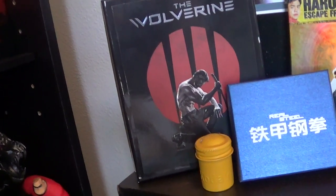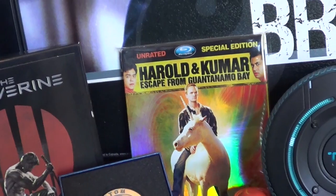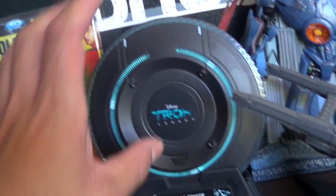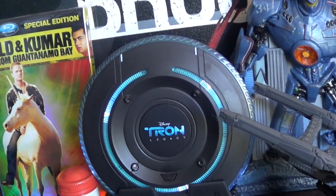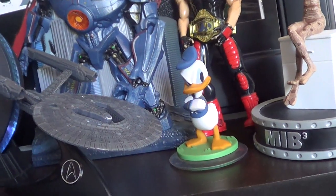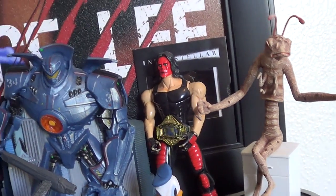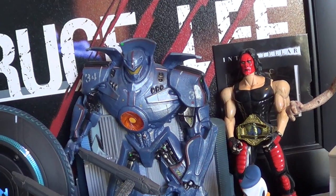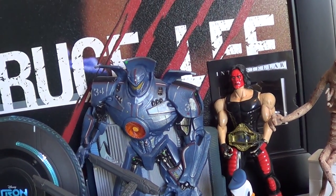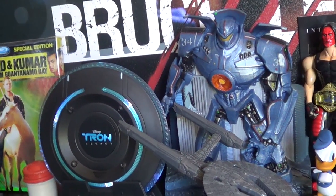Down here we've got The Wolverine Best Buy Exclusive. This is the metal for Real Steel — it came with the Blue Fans Exclusive, Comic Con Exclusive. Harold and Kumar Escape from Guantanamo Bay. Tron Legacy — this lights up; you can't really see it because it's light out. This came with Star Trek Into Darkness Steelbook, the Walmart edition. We've got Donald Duck from Disney Infinity there. Then we have the Bobble Worm from the Men in Black Trilogy. And then we've got a figure of Sting back there — I've actually had that since I was a kid, probably '97 or '98.